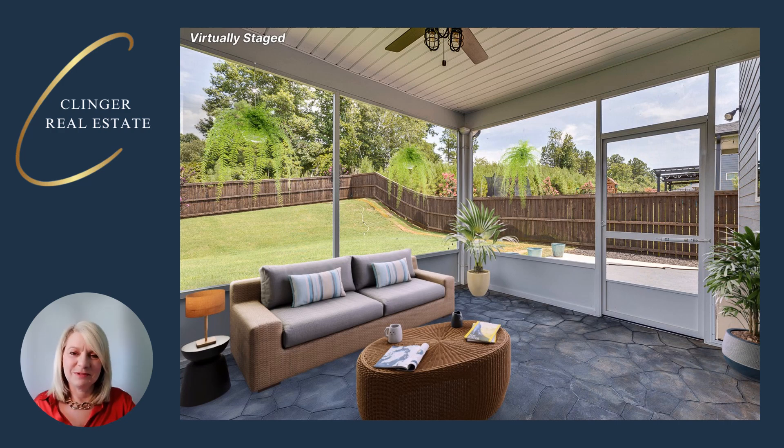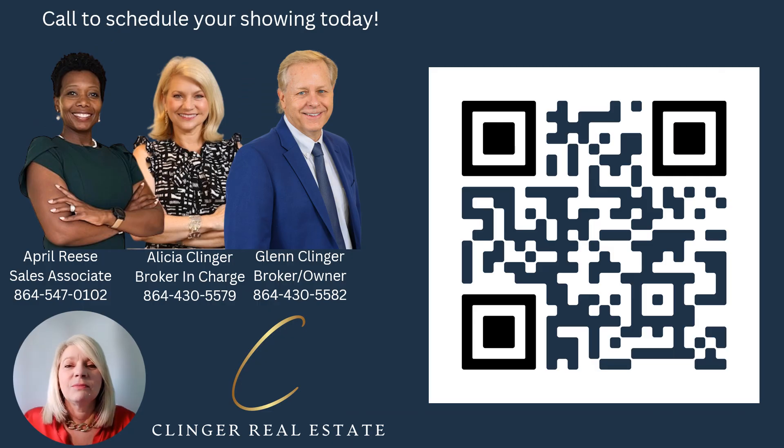Truly a great place for entertaining. Hope you can come out and see us on Sunday. If not, please give us a call — we'd love to set up a private showing. You can call April Reese, Glenn Klinger, or me, Alicia Klinger, and we'd be happy to help you. Look forward to seeing you on Sunday.